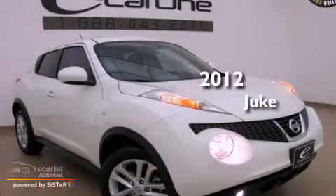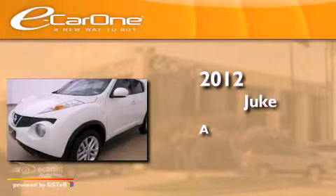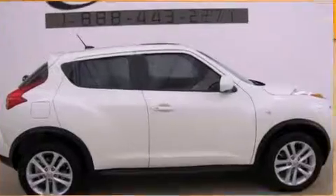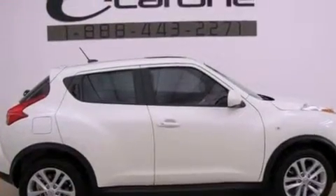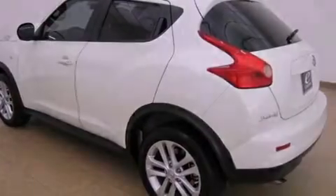This is a 2012 Nissan Juke. Its top features include direct injection, a low tire pressure indicator, alloy wheels, and a turbocharger.